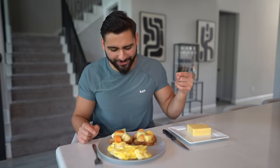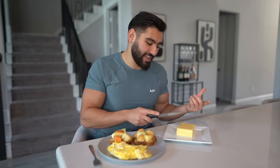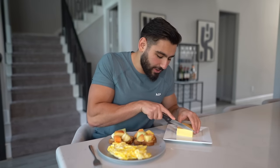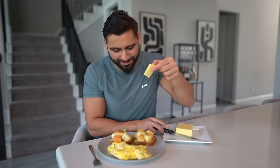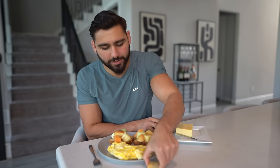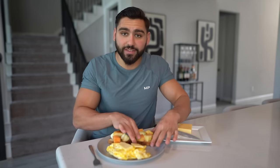We have carbs on carbs on carbs, baby. I also have four whole eggs and European cheese — his diet plan specifically calls for European cheese. We're just gonna throw that on top of the eggs. No gains wasted. I'm gonna shut up and give this a try. Wow, that is unbelievably good!